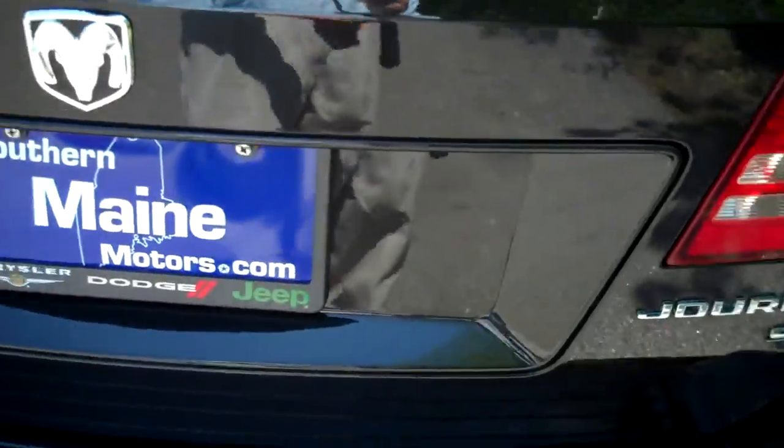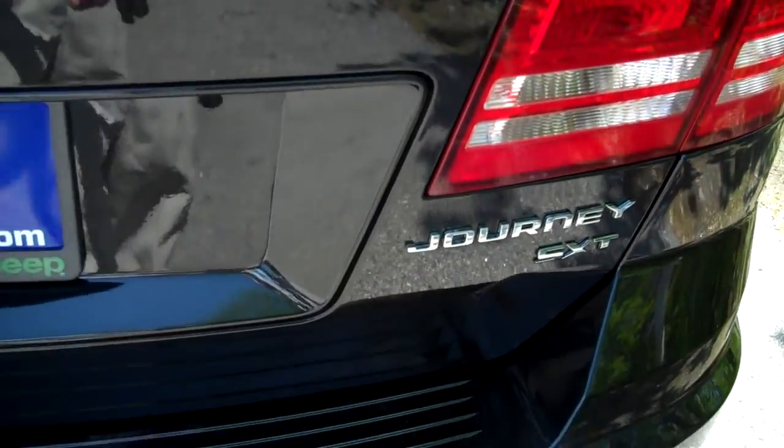We have a rear wiper on this SXT model as well. There's a lever right here to the right to lift the back gate, and you'll see access to a larger storage compartment with a false floor. You can lift up for even more storage space, and you can fold those rear seats down totally to get quite a large amount of crossover interior luggage and cargo space.